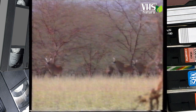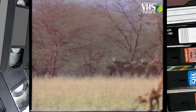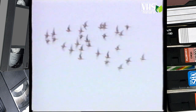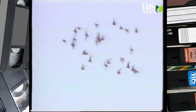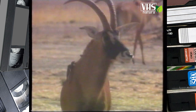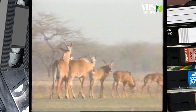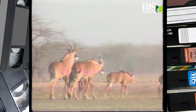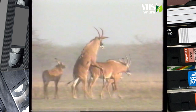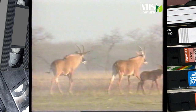I branchi sono formati da 10-20 esemplari. Le femmine sono guidate da un maschio dominante. Gli adulti offrono volentieri un passaggio sul dorso ai guardiabuoi che li liberano dai parassiti.